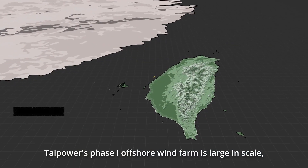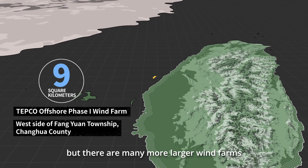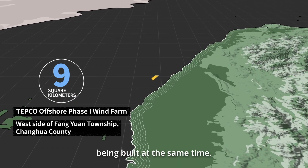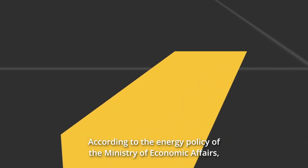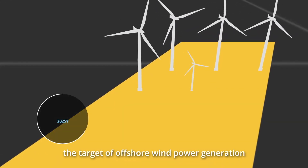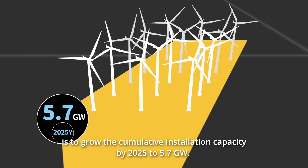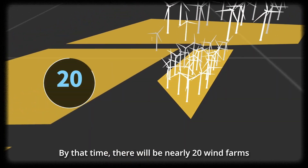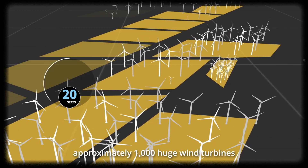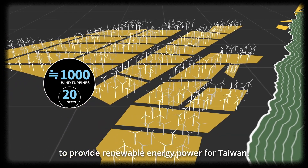TPC's Phase 1 offshore wind farm is large in scale, but there are many more larger wind farms being built at the same time. According to the Energy Policy of the Ministry of Economic Affairs, the target of offshore wind power generation is to grow cumulative installation capacity by 2025 to 5.7 gigawatts. By that time, there will be nearly 20 wind farms — approximately 1,000 huge wind turbines — to provide renewable energy power for Taiwan.